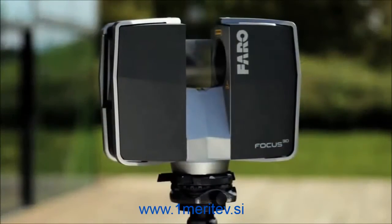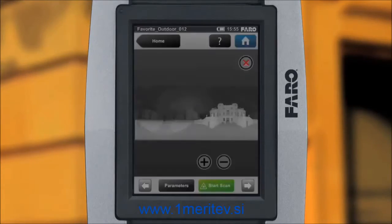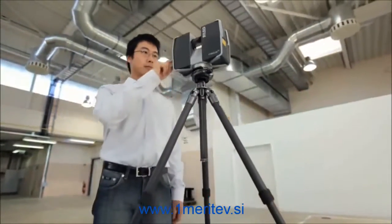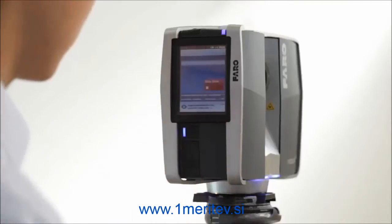Whether for three-dimensional building documentation, monument preservation or forensic crime scene documentation, thanks to its simple operation and compact design, the Laser Scanner Focus 3D is ideally suited for a variety of applications.